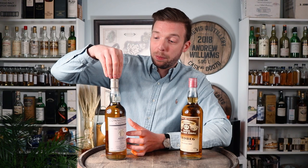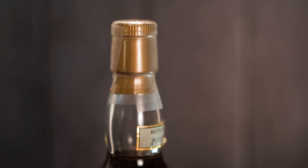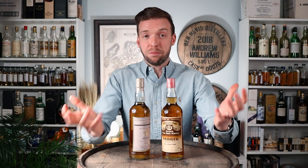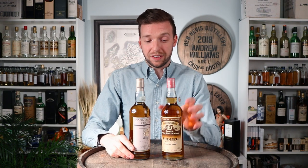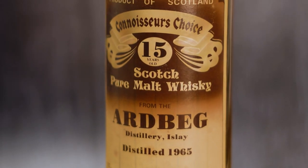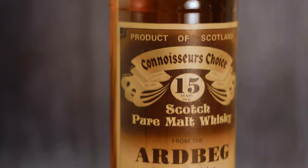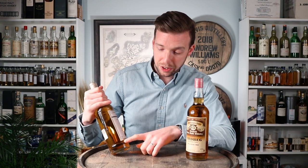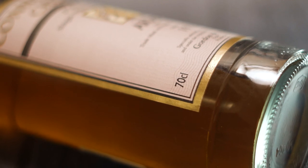This bottle has a plastic stopper cork closure underneath a capsule, while the other clearly has a screw cap with no capsule. Screw caps can provide superior closure, and indeed look at the fill level difference — this earlier one is fantastic despite being a good 20 years older. They're both bottled at 40%, as pretty much all Connoisseur's Choice bottlings are. Note that this 1980s bottling is at 75 centilitres, while the later one is 70 centilitres.